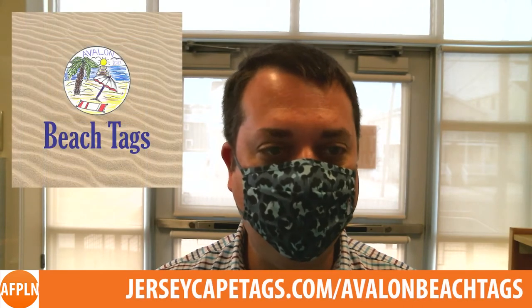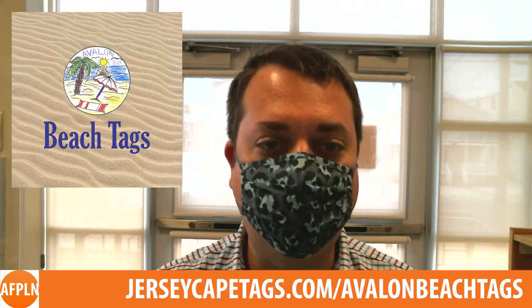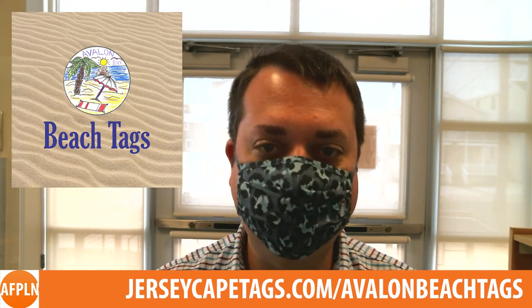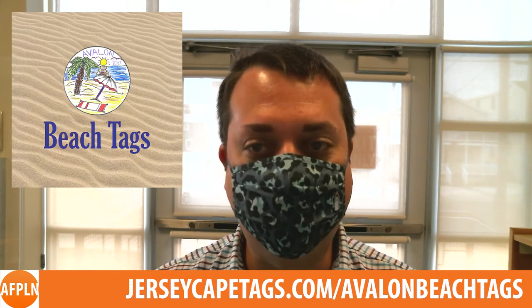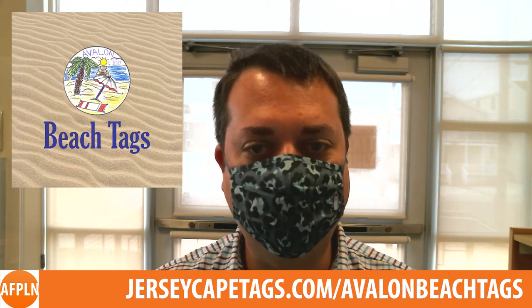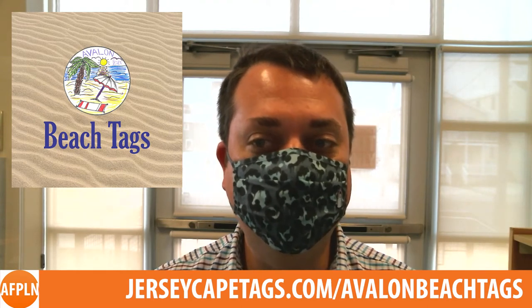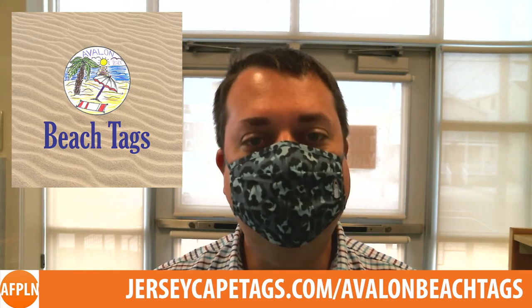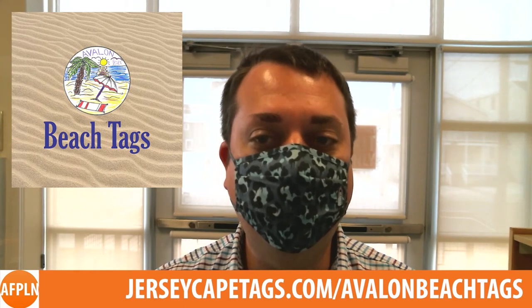In Avalon area news, 2021 beach tags are available for purchase online thanks to an agreement with the Jersey Cape Diagnostic Training and Opportunity Center. Buyers can head to jerseycapetags.com/Avalonbeachtags to order them and have them shipped to their homes. The tags are $25 through May 31st and $30 after that. Online purchases will be charged a small convenience fee and a shipping fee based on the delivery method selected. Tags will still be available to purchase in person and also through the Viply app on Apple and Android devices.